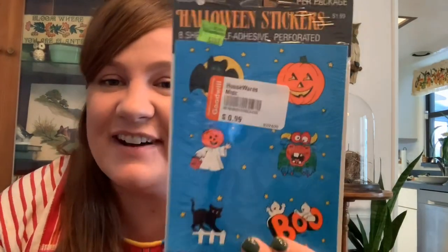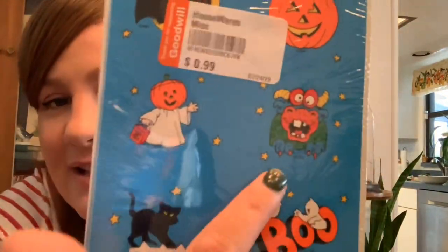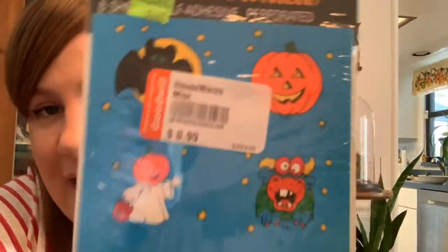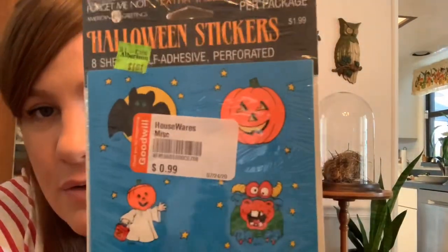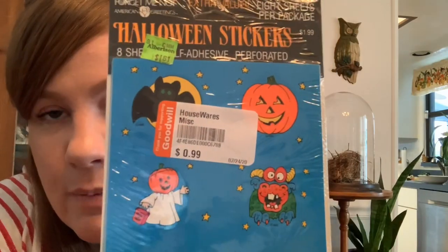Then Jordan found some vintage Halloween stickers from like the 90s — look at the monster, he's so cool! These are really rad. I really hesitate to take them out of the package because they just look so cool in the package. I love Halloween so much — it's almost spooky season and I'm so ready to decorate the house. Thank you, Bear.